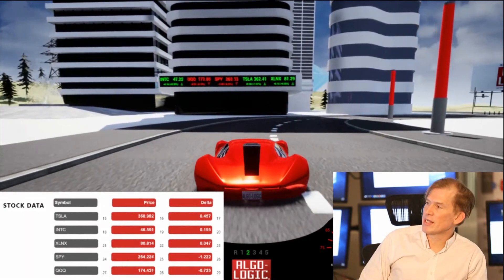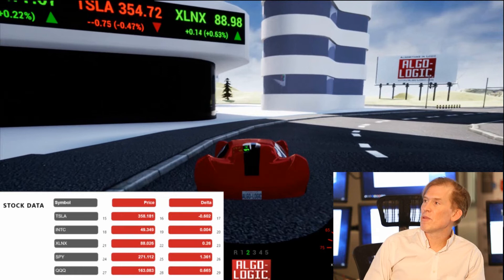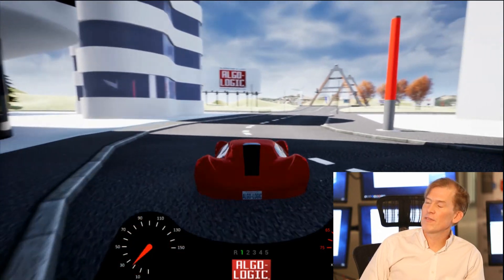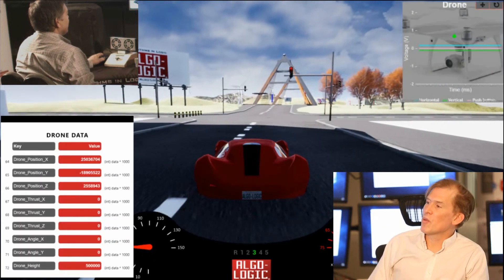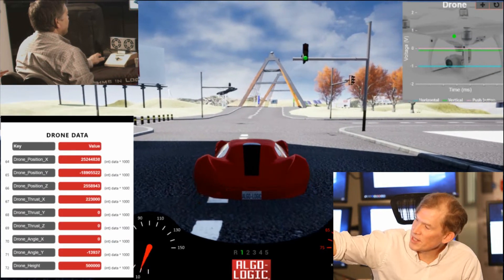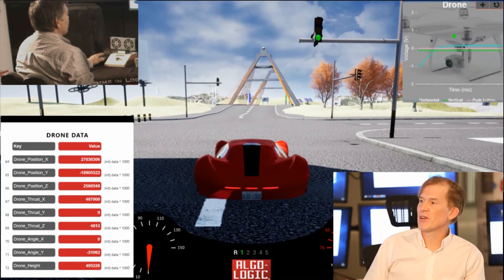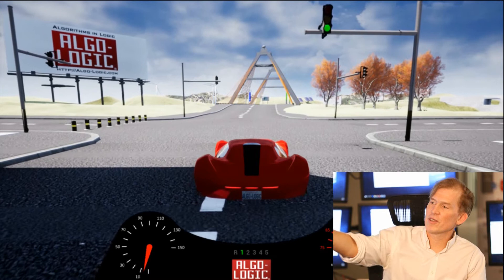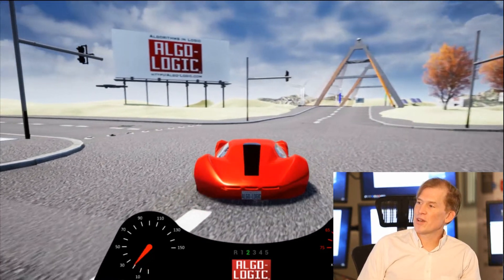Ahead we can see live streaming market data — Algalogic is known for providing ultra-low latency market data and order processing for high frequency traders. At this intersection, we want to enter a protected area of the city. A drone sees and identifies our car and informs security that we're allowed through, and as a result, the bollards to our left allow us to pass.